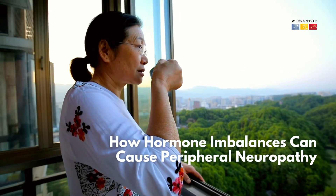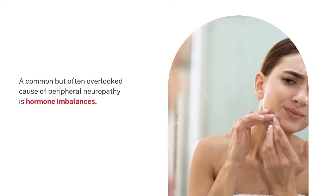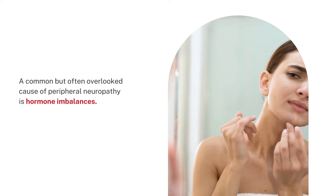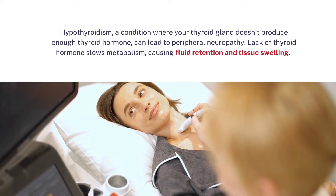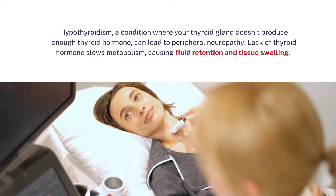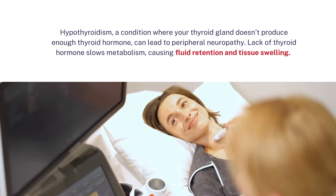How Hormone Imbalances Can Cause Peripheral Neuropathy. A common but often overlooked cause of peripheral neuropathy is hormone imbalances. Thyroid hormones: hypothyroidism, a condition where your thyroid gland doesn't produce enough thyroid hormone, can lead to peripheral neuropathy.